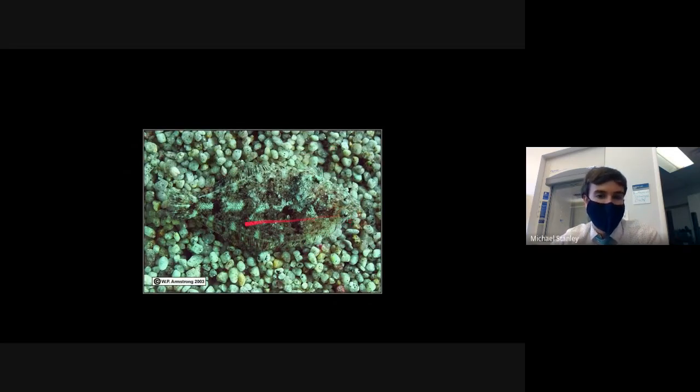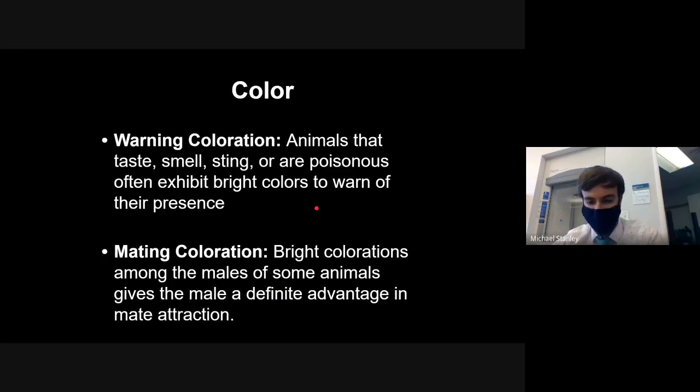Here we have either a flounder or halibut whose mottled coloring helps it blend in with the beige, black, and brown rocks around it. Camouflage is all about blending in and hiding. A lot of organisms use browns, greens, beige, and grays to blend in with rocks, leaves, sticks, and other environmental elements — they want to look like the plants, sand, or rocks around them so predators can't find them.